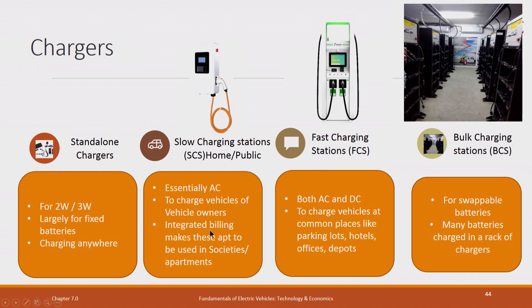Slow charging stations, of course, you can put in public places — at street corners also you can put them. Wherever there is parking, you can actually put them. Bulk charging is for swapping, so this is only used when swapping is used.